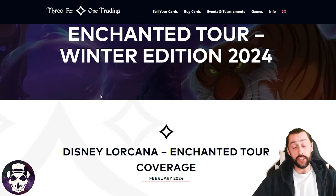Hello and welcome back to Lorcana Villain. My name is Baker and today we're taking a look at the top 16 deck lists for the Enchanted Tour Winter Edition 2024. This event was run by 3for1trading and was held in Vienna, Austria, featuring 128 players.